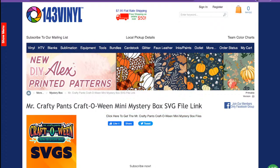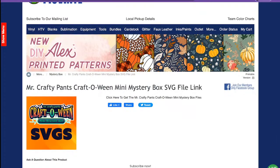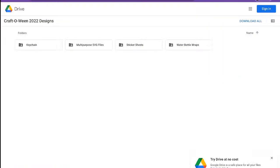Let me show y'all the file we're using for the vintage motel keychain. Here is the page you'll land on once you put in the URL from the insert in your mini mystery box. If y'all did not get an insert, email or call or do a live chat with 143 Vinyl and they'll get you sorted out. Once you're on this page, click here to get the Mr. Crafty Pants Craftoween mini mystery box files.